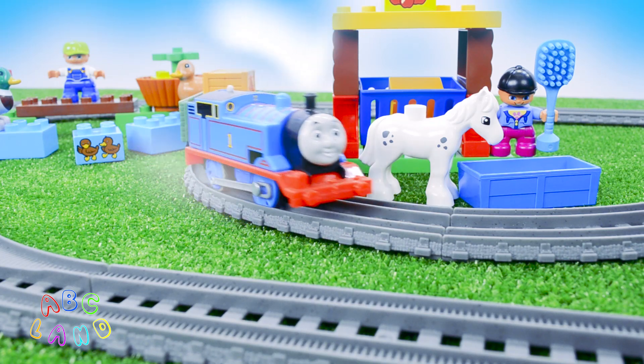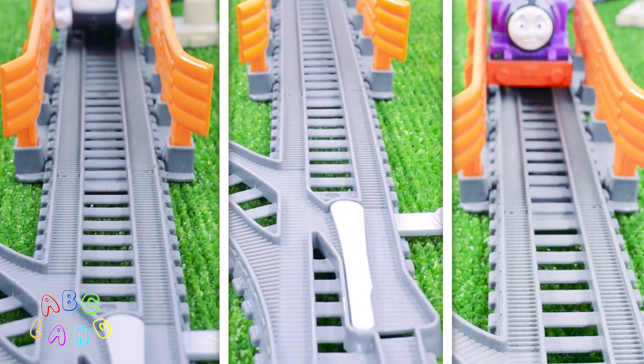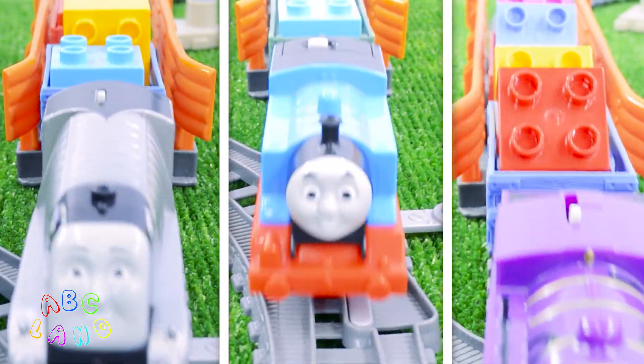Hi kids! Do you want to play together with Spencer, Thomas and Ryan? Well, of course you do! Let's do it! Let's get it started!